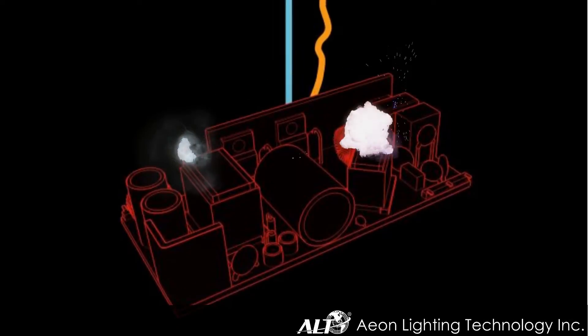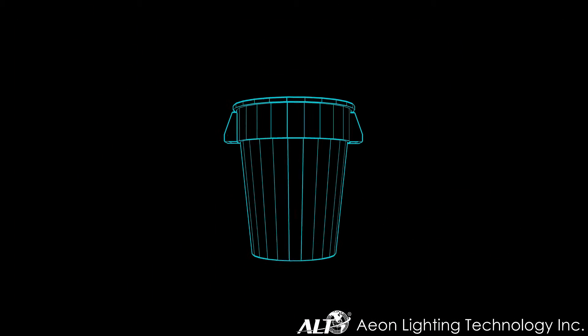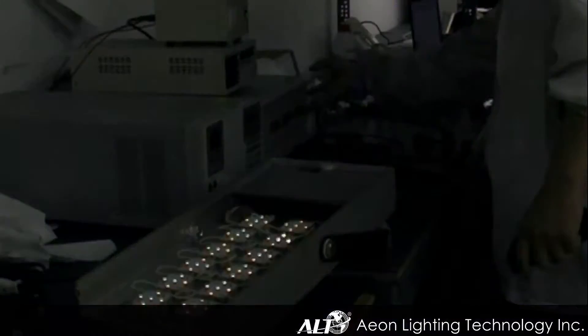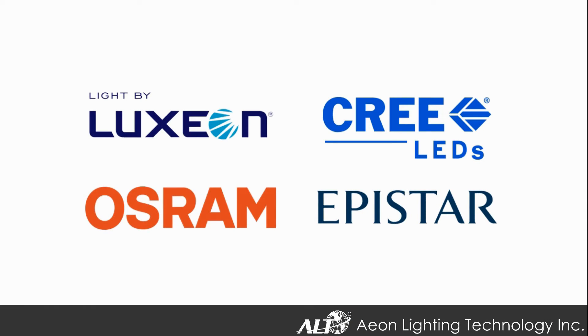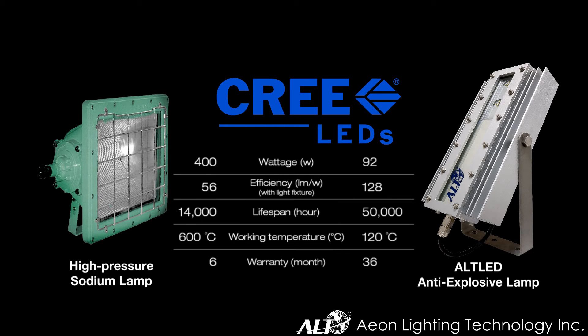ALT has managed to innovate one of the most highly efficient heat dissipation mechanisms, which was later patented by us and has been instrumental in prolonging the explosion-proof lamp's overall performance and lifespan. ALT collaborates with market-leading LED chip suppliers. Comparing with traditional high-pressure sodium lamps, the FESIA explosion-proof lamp produces a staggering efficiency of 128 lumens per watt.